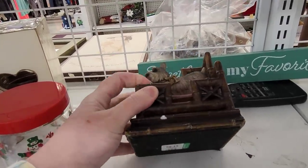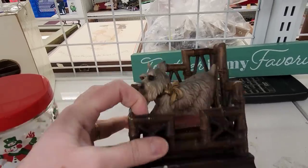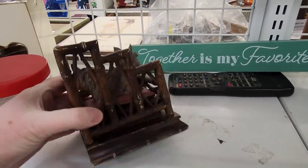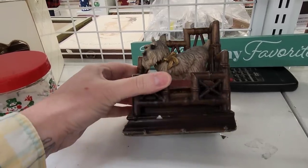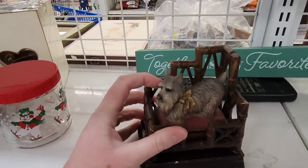It's a book and it has a chip here. It's resin. It's cute — it's a cute little piece.